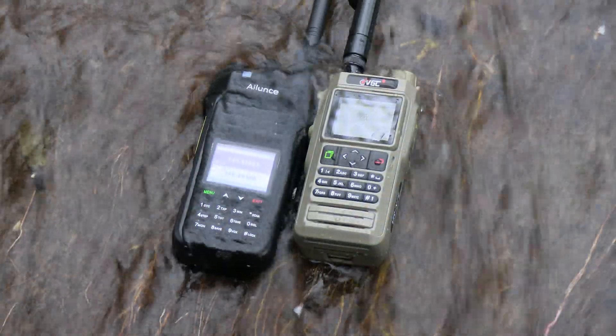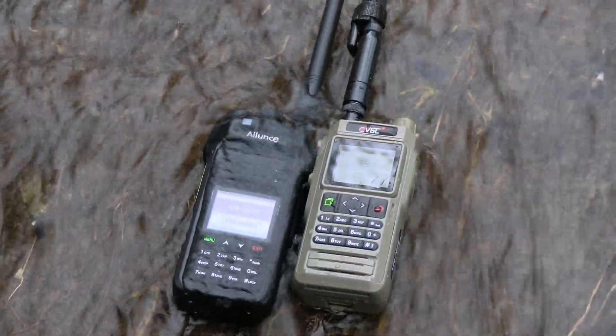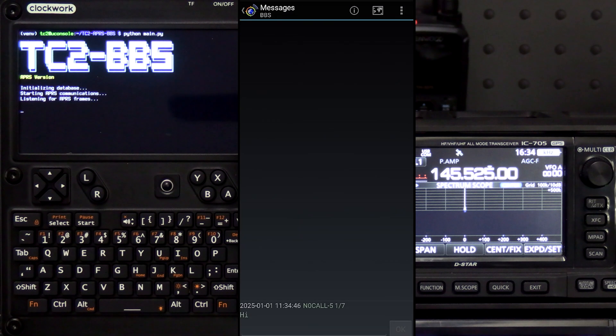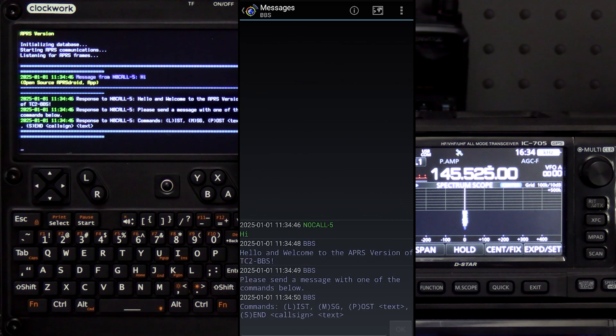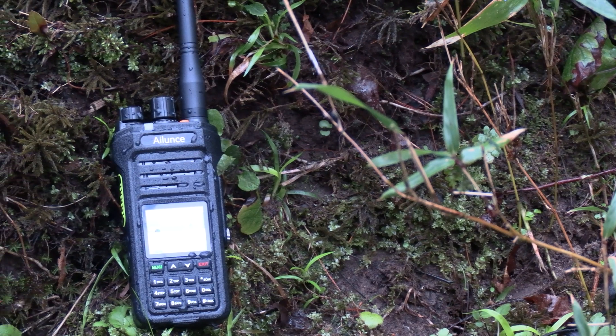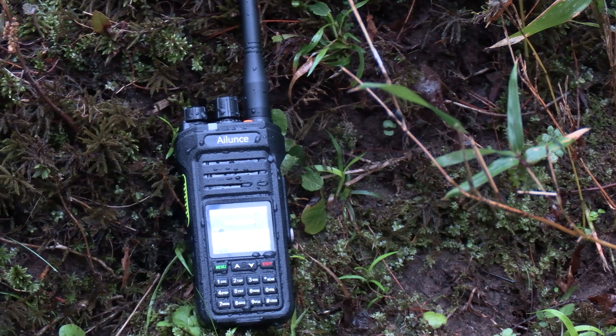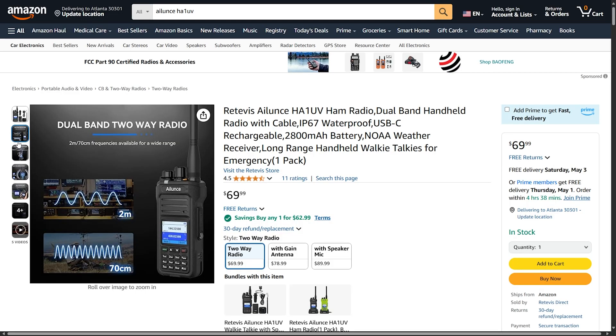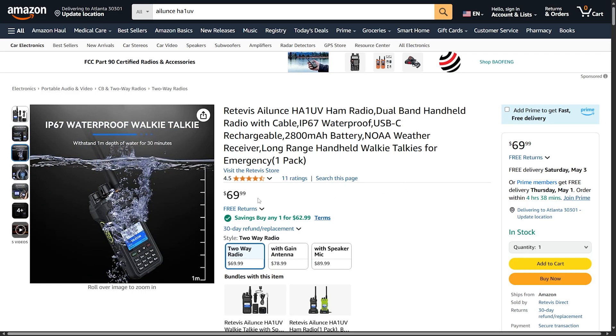Now while this radio is rugged and waterproof like my daily driver, the VR-N76, or the version from VTEC called the UV Pro, this is just a standard ham radio, so it doesn't have the packet radio and Bluetooth TNC features those radios have. However, it's a great alternative to cheap Baofengs if you want a rugged and waterproof radio for not much more money. If you're looking for a radio that's rugged, waterproof, and clean on the airwaves, the HA-1UV is a great choice in the sub-$100 range, currently $69.99 on Amazon. Prices are likely to change soon, so affiliate links are in the video description below.